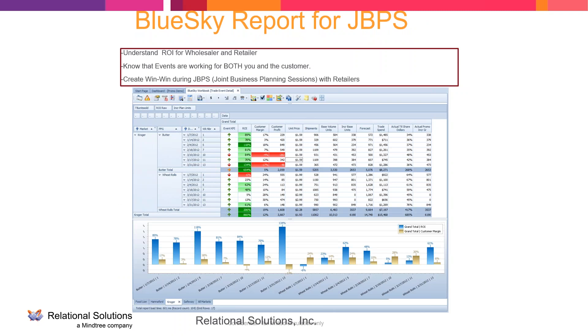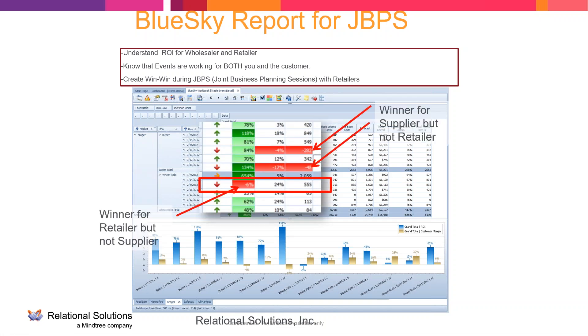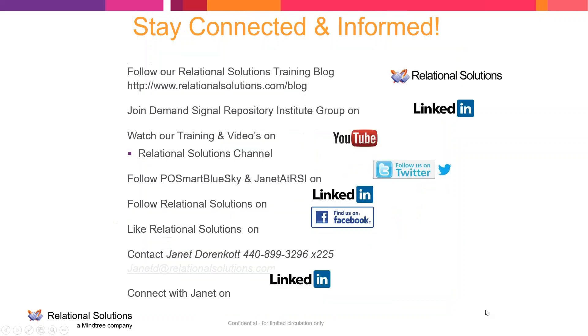This is an example of a Joint Business Planning Session report where we're looking at ROI with KPIs. We're looking at the market, the promoted product group, the date, and the week number. We have the event KPI showing an up arrow if it was successful and a down arrow if not. We deem a promotion not successful if it was not successful for the retailer, even if it was successful internally — because in true Joint Business Planning, any promotion should be successful for both parties. Those thresholds can be adjusted, and the information within the report can also be dynamically charted.